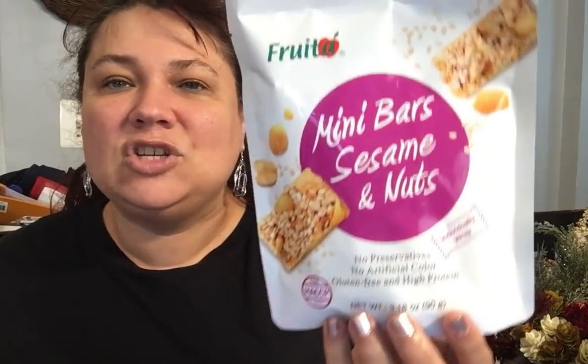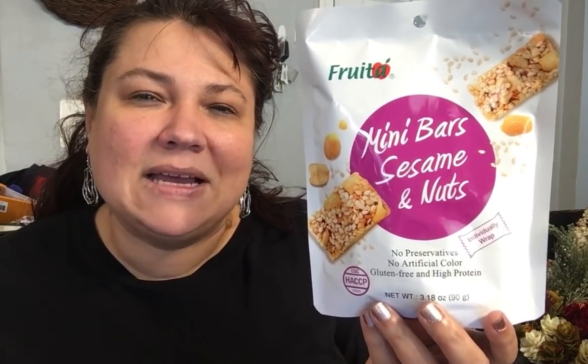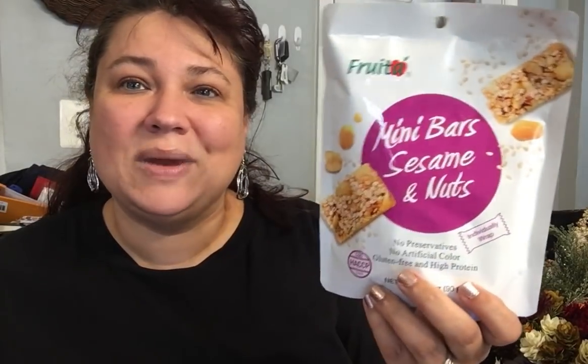Then the next thing — they bring these back every now and then. They have two different variations. This one's my favorite and this is by Fruita. These are the mini bars, Sesame and Nuts. This one is my favorite. They also have one with peanuts and pumpkin seeds — they're really good too, but this one's my favorite. The best buy date is March 28th of 2022. These are delicious, absolutely delicious, and they are individually packaged, so that's a great way to take them along as a snack in a car.